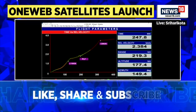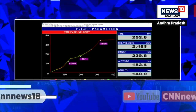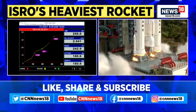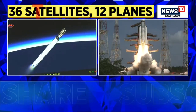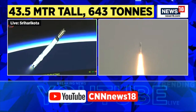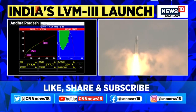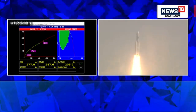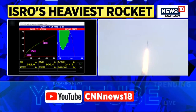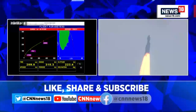The L110 stage is powered by twin Vikas engines. The total burn time is close to 200 seconds. The L110 stage is authorized.